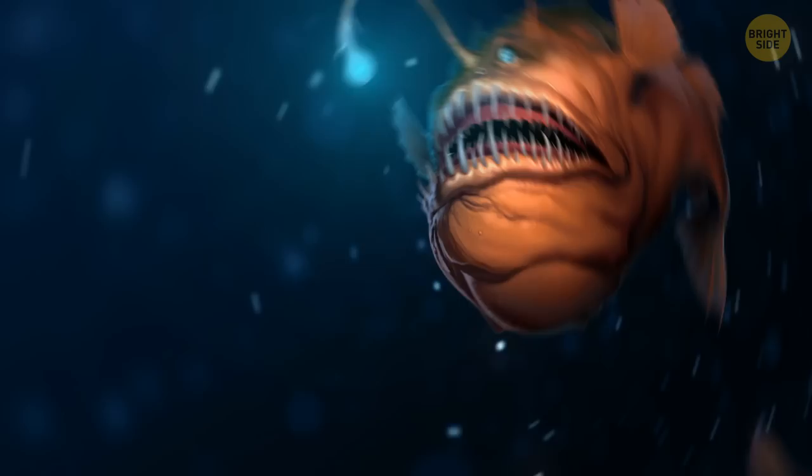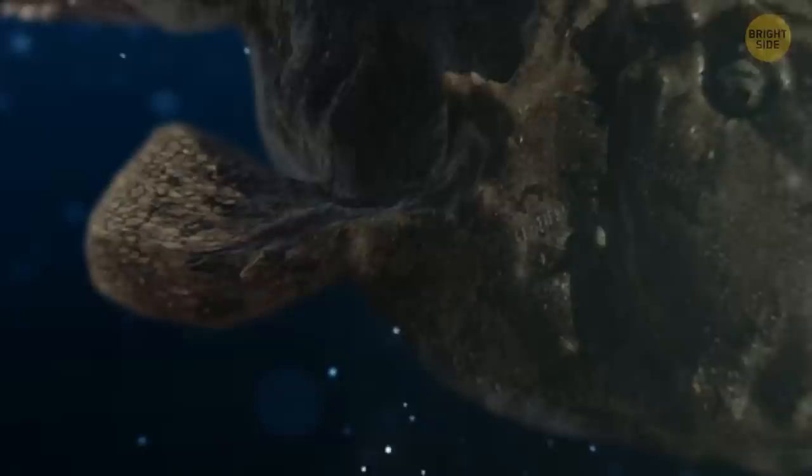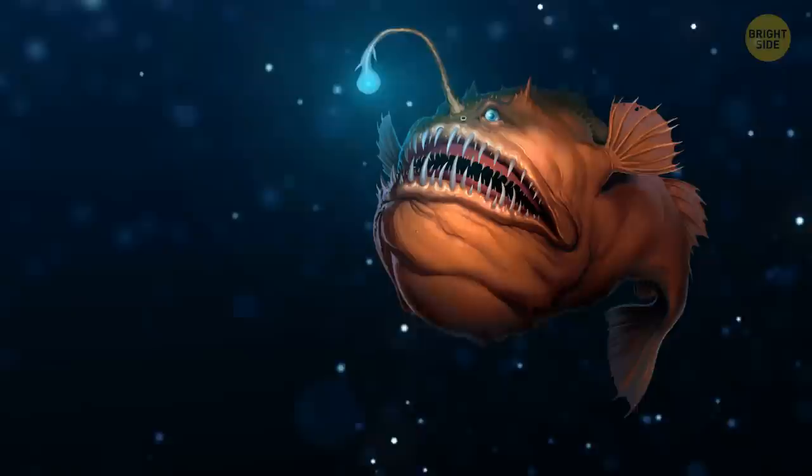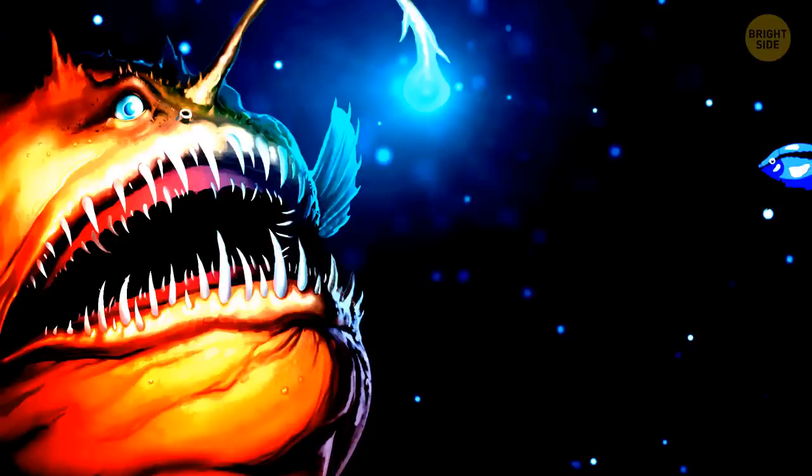This creature looks more like a fish from a horror movie than from Earth's oceans. The sea devil anglerfish resides at a whopping depth of 3,200 feet and has no shortage of weird features: razor-sharp teeth, a misshapen body, and an unsettling stare. But perhaps the creepiest thing is the way it catches its prey — it has a fishing rod-type appendage on its forehead with a glowing light attached to the end to attract animals. Once these animals come close enough to the light, bam, they're captured by the sea devil's massive jaws.